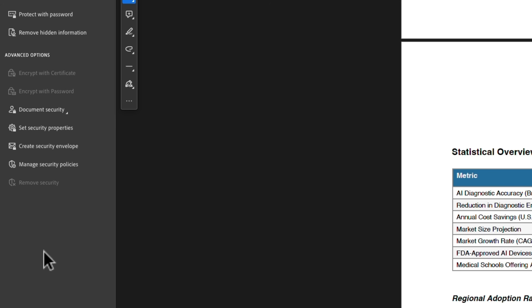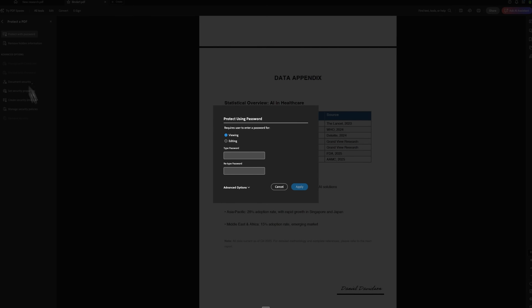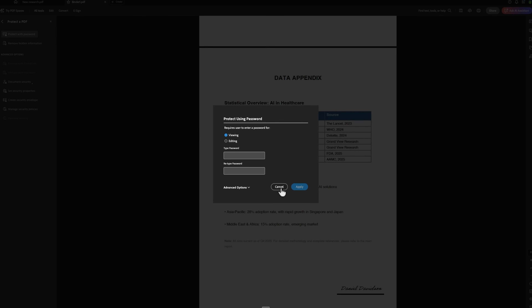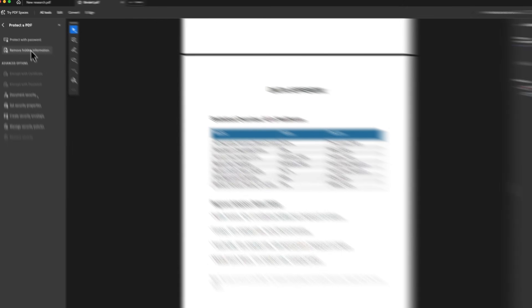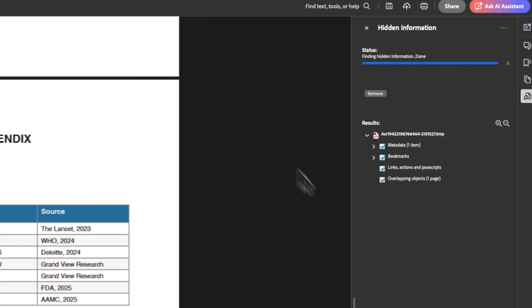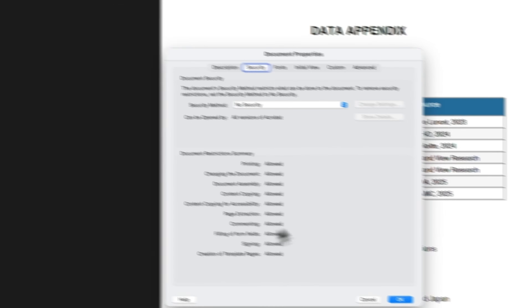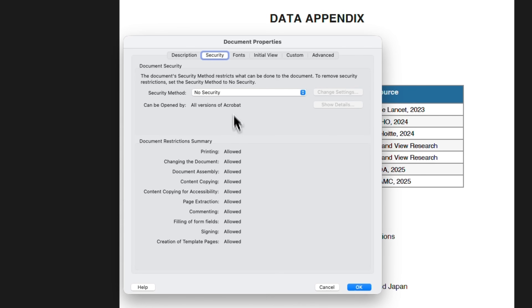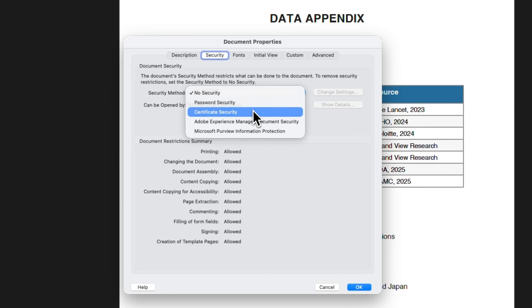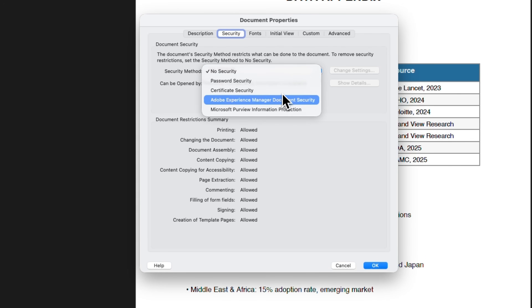Let's move on to document protection. The Protect PDF section lets you secure your files in several ways. You can set a password or remove hidden information, clean metadata, or manage different security policies. Acrobat even detects sensitive information automatically and gives you tools to delete it. You can control how other people interact with your document, including limiting certain actions, and the system supports advanced protection methods that fit strict security workflows.